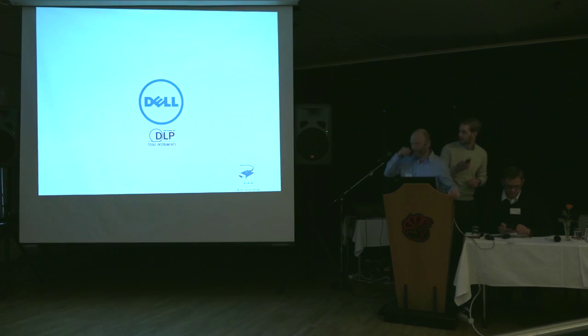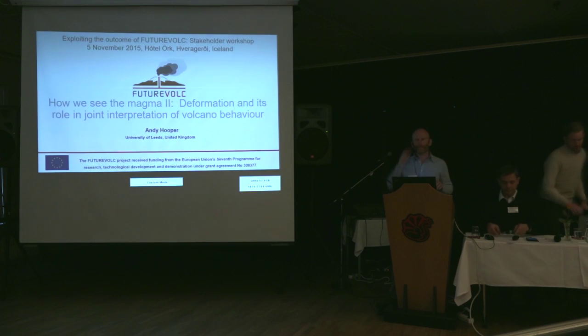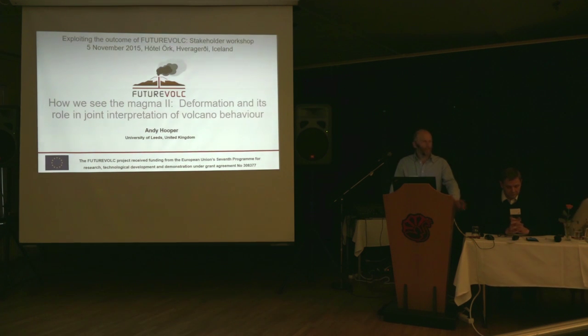Thank you very much. I'm going to be talking about deformation. Deformation is perhaps the other main tool for tracking magma when it's still within the crust, after seismicity. Measurement of gas is a third, but certainly in Iceland, seismicity and deformation have been the two main tools for tracking magma.